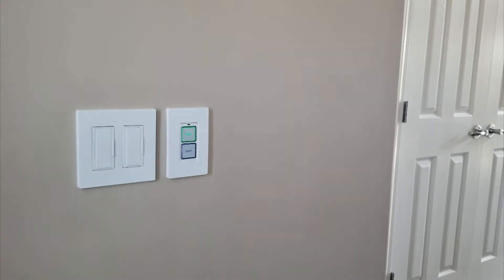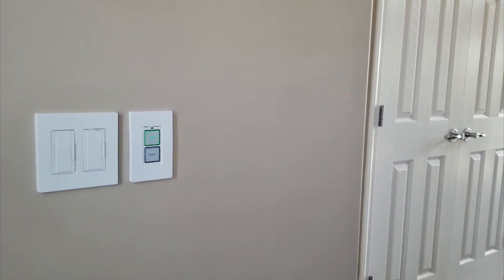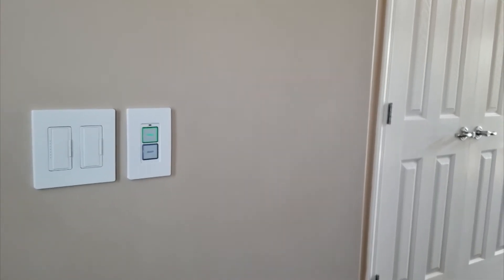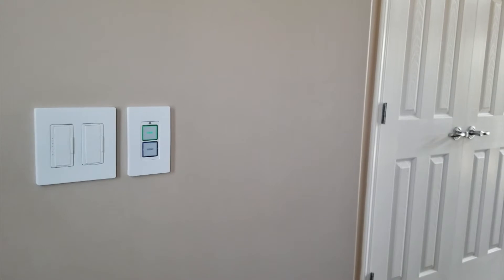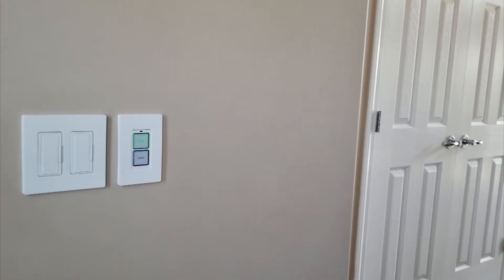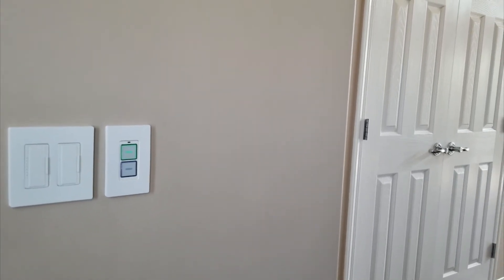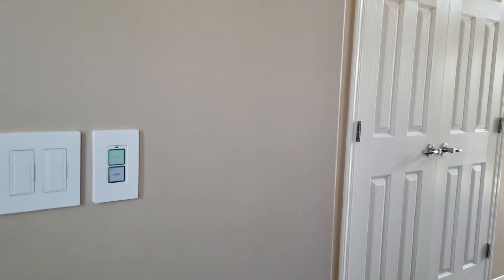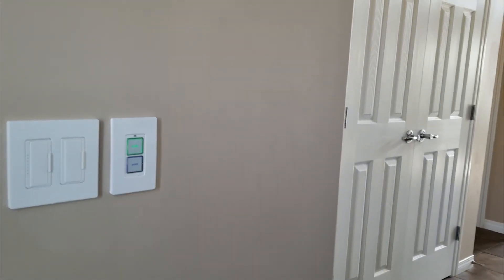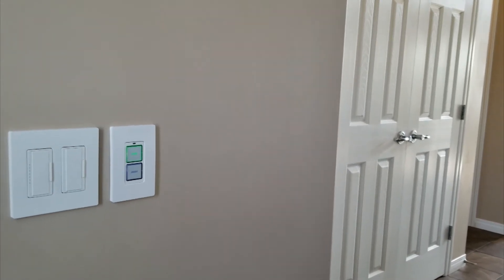We often use home and away buttons at our entry points as a quick way — when you're leaving, push the away button and it turns off all the audio/video in the house, turns off the lights, creates a path of light if it's dark out to the garage or driveway, and then sets the climate control to whatever temperature you want for away mode. When you come home, you push the home button and everything happens in reverse.